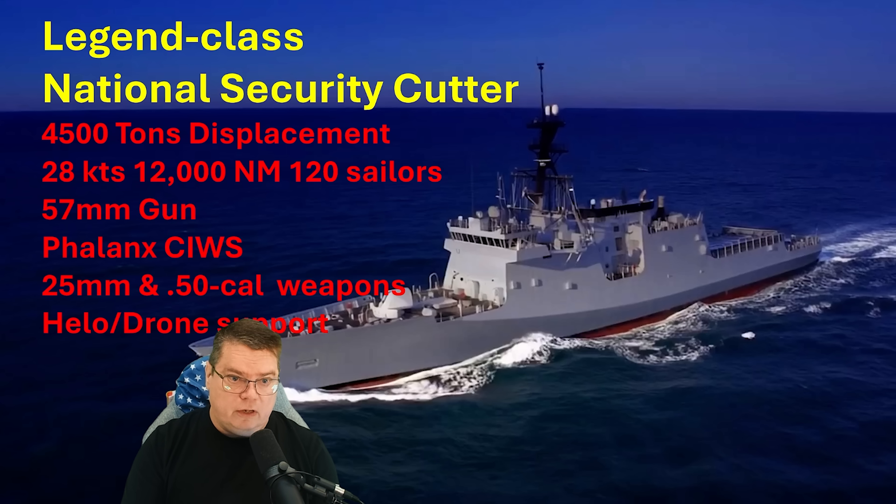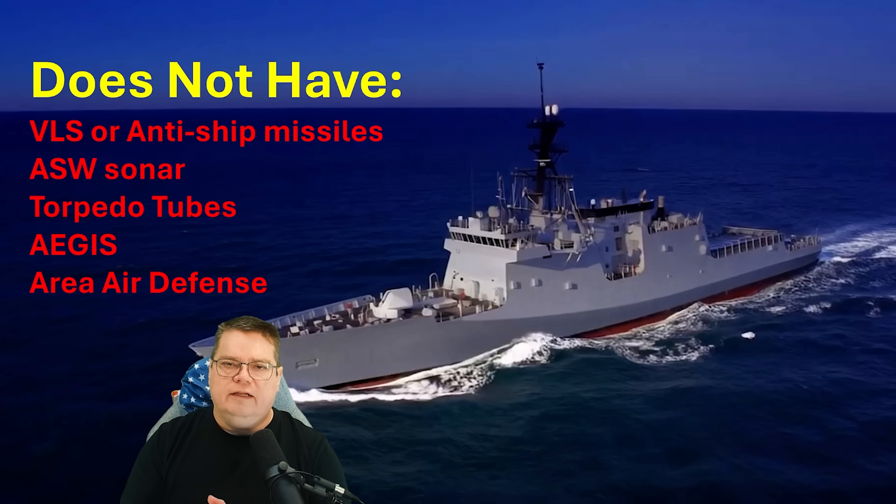Full load displacement is 4,600 tons with crew provisions and a full load of fuel. It's built for long-range patrols across blue water oceans, with high endurance, really good seakeeping in high sea states, and is very reliable. The current armament for the Coast Guard version is a 57-millimeter deck gun, an optional Phalanx close-in weapon system, and multiple 25-millimeter and .50 caliber weapons port and starboard. There's also a permanent aviation detachment on board to support helicopter and drone operations. Critically, it has no VLS, no anti-ship missiles, no anti-submarine sonar, no torpedo tubes, and no Aegis combat system.